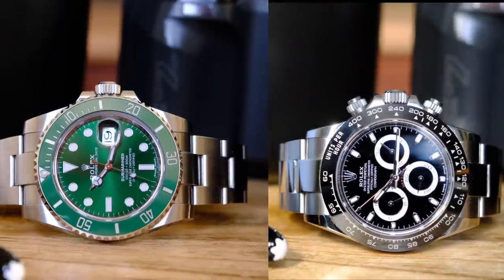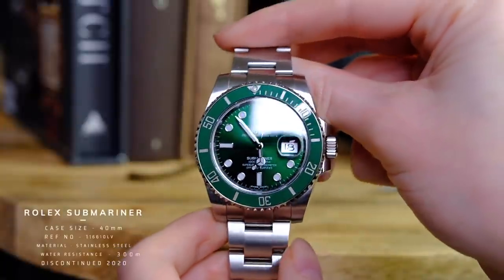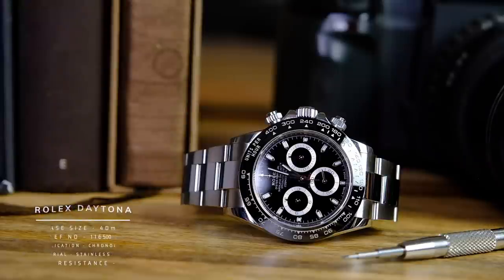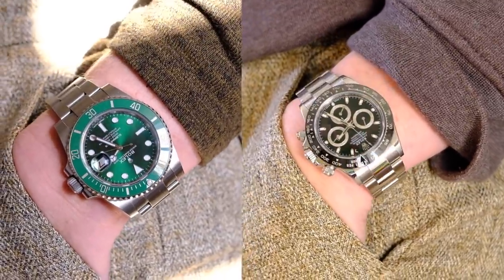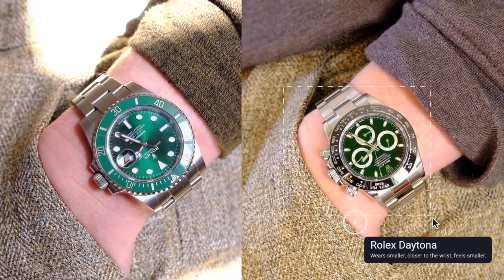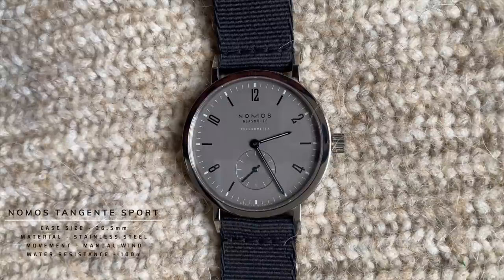Take the Rolex Daytona and the Rolex Submariner as an easy example. The previous versions of the Submariner were a 40mm case, and the Daytona is also a 40mm case, but the watches sit and wear very differently. The Submariner is chunkier, thicker, and sportier, whereas the Daytona is a little more refined, closer to the wrist, with small lugs that make it feel more like a 39mm than a 40mm case. Both are the same on the spec sheet but offer a wildly different wearing experience.